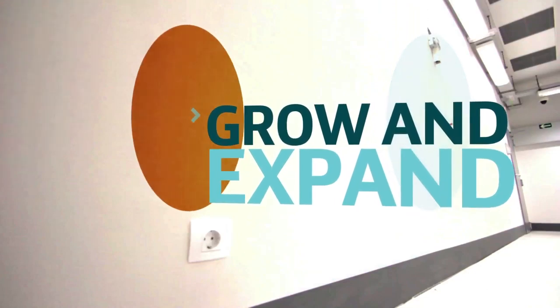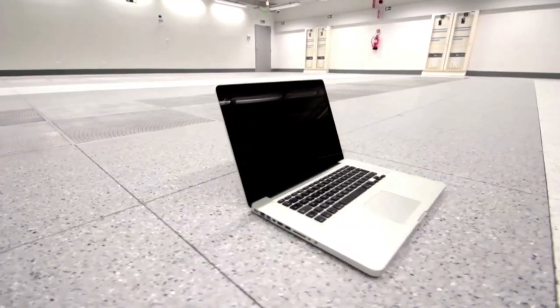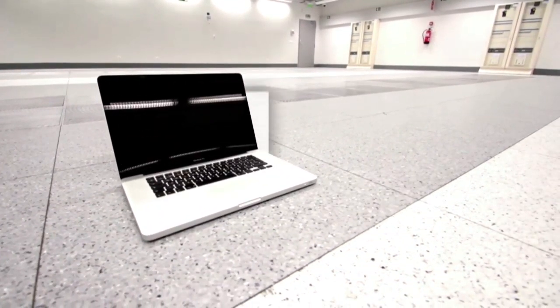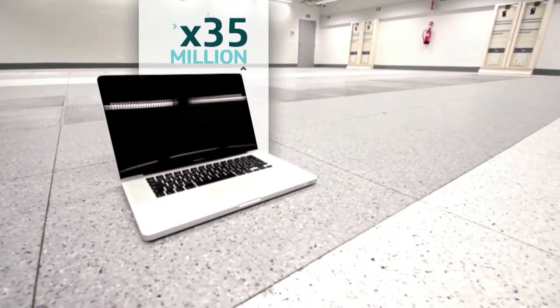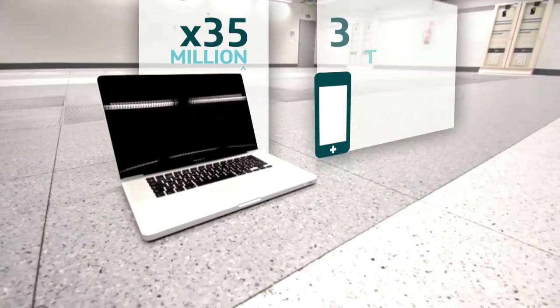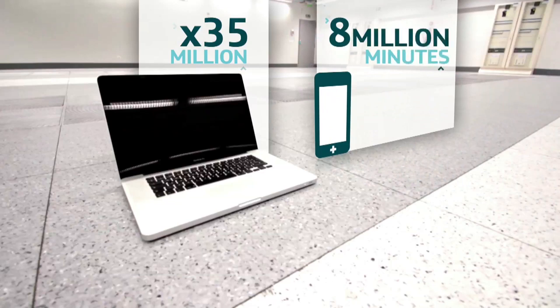But perhaps the really exciting thing is its computing muscle. In phase one, we have the ability to house a computing capacity equivalent to 35 million laptops. And the facility is already managing 8 million minutes of voice calls and 220 terabytes of data every single month.